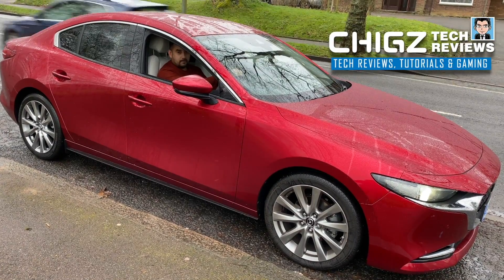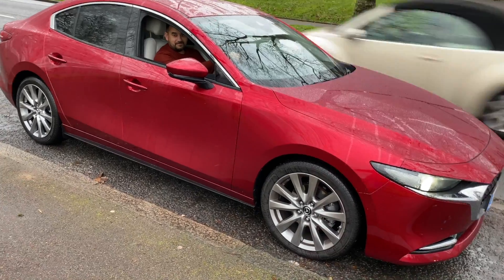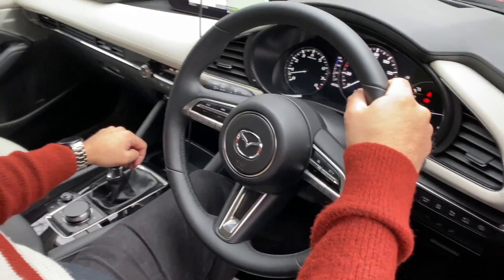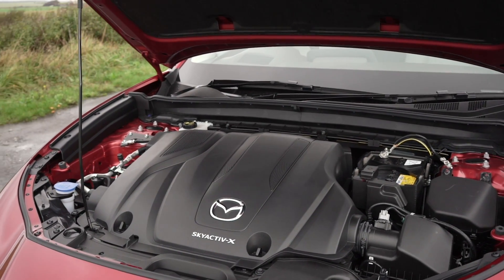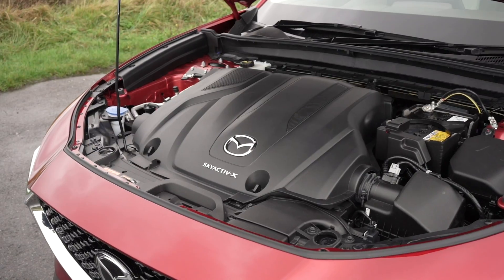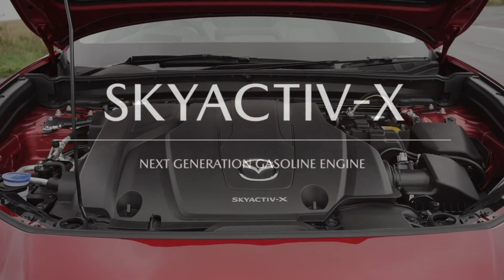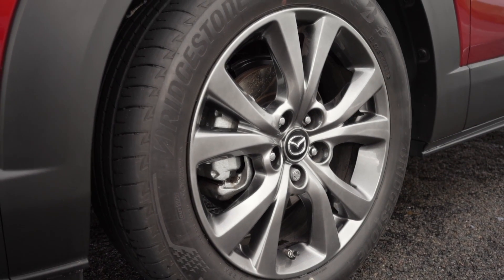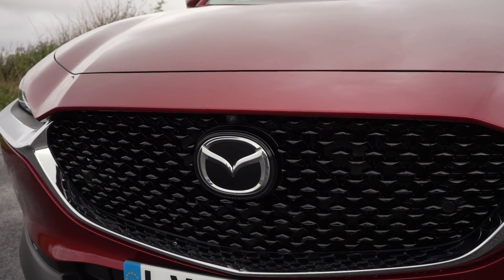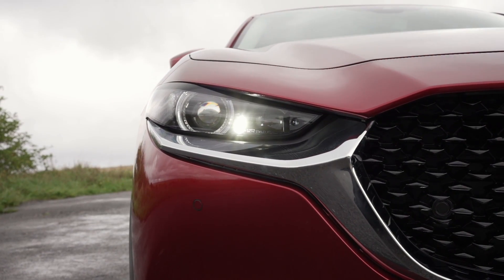Good morning people, I'm Chiggs and today I bring you the world's first commercial petrol engine to combine the spark ignition of a petrol unit with a compression ignition of a diesel engine. That's right people, I'm talking about the new Skyactiv-X petrol engine. The concept was never before thought possible and the first company to make this revolutionary engine commercially available right now is Mazda.